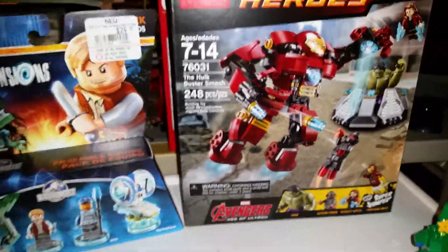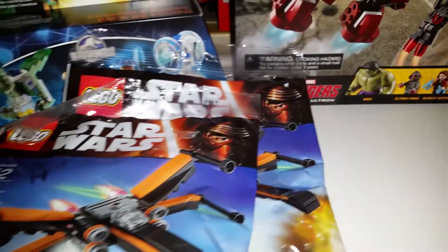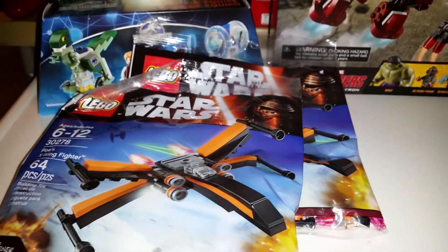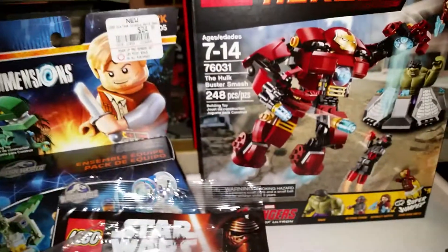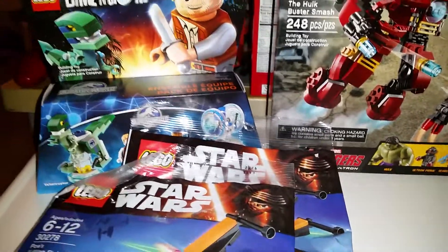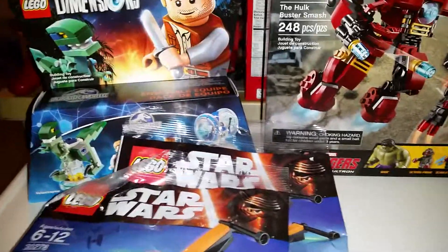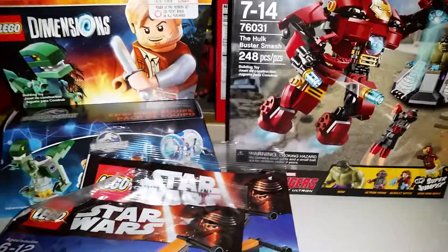So that's all I got for this haul. Like, subscribe, comment, all that good jazz. Let me know if you've seen The Force Awakens — I have seen it twice now, and it is amazing. But we will keep it spoiler-free. No spoilers in the comments or anything like that for the people who may not have seen it yet. Anyway, I thank everybody for watching, and you guys have a fantastic day. Thank you.